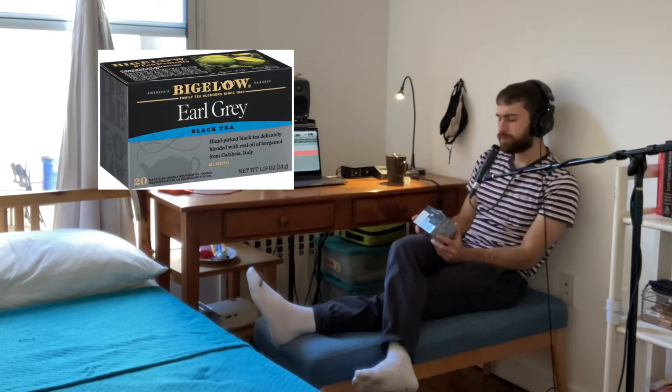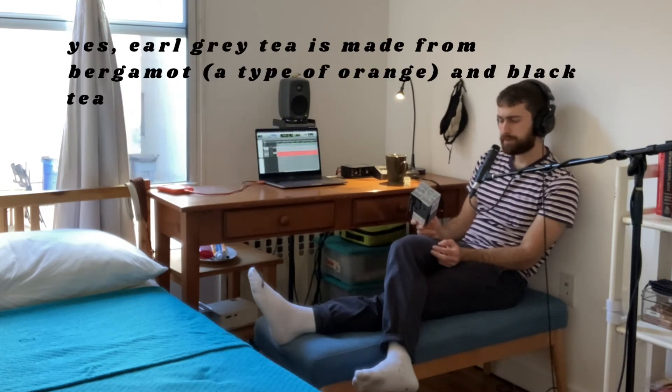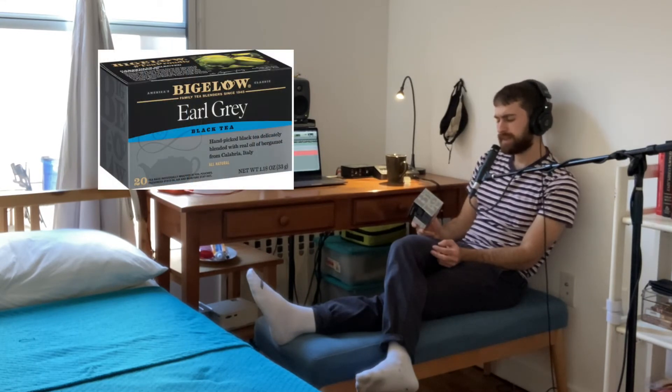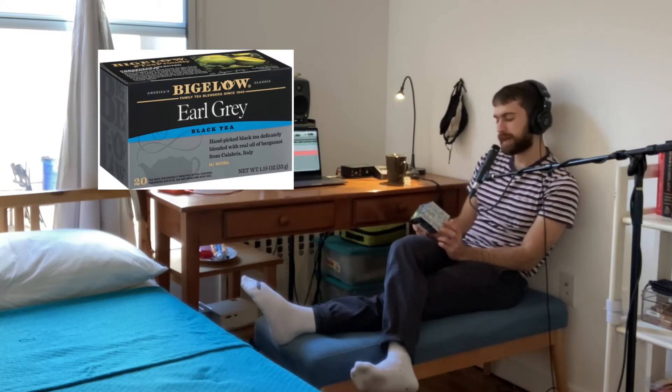I also wanted to mention — I don't know what bergamot fruit is, but this must be what makes Earl Grey tea, which is why it's mentioned on this box. I have to do some googling. It says on the front here: hand-picked black tea delicately blended with real oil of bergamot from Calabria, Italy.